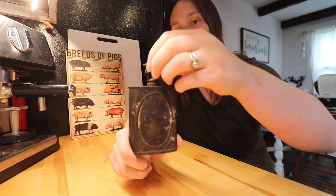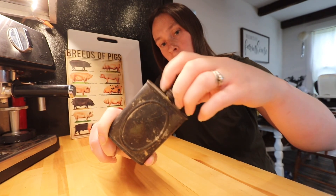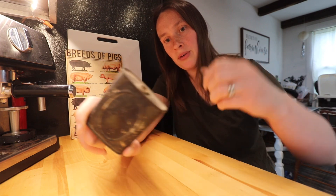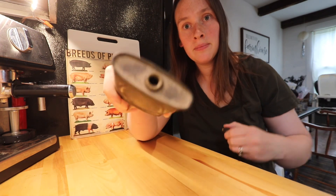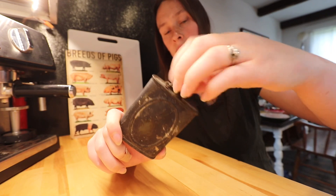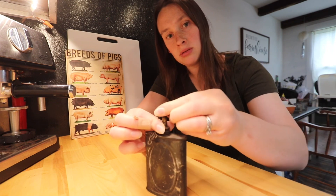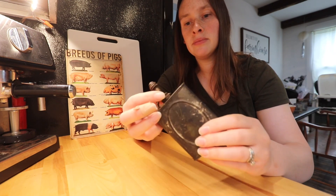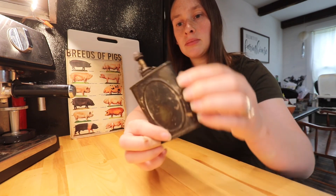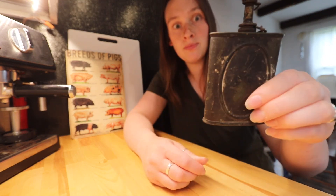The top screws off in two places — one, I'm assuming where you would put the powder in and then screw back on, and then again at the top, the top screws off. So that's kind of neat. Pretty old, I'm pretty sure.